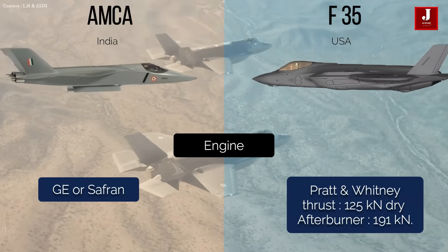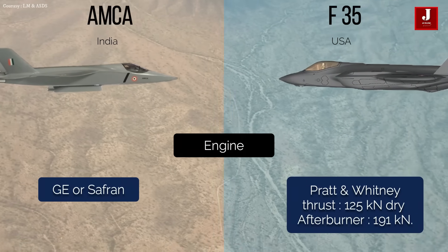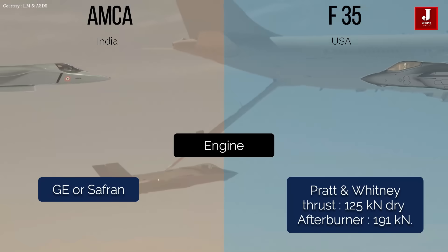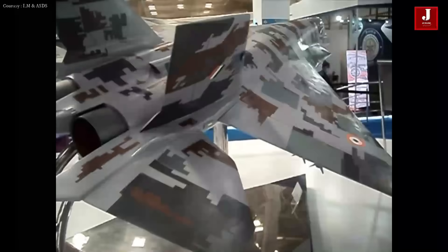The AMCA is propelled by two modified GE or Safran engines that will be installed in the aircraft. The F-35 is propelled by a single Pratt and Whitney F-135 afterburning turbofan with a thrust of 125 kN dry and 191 kN with afterburner.